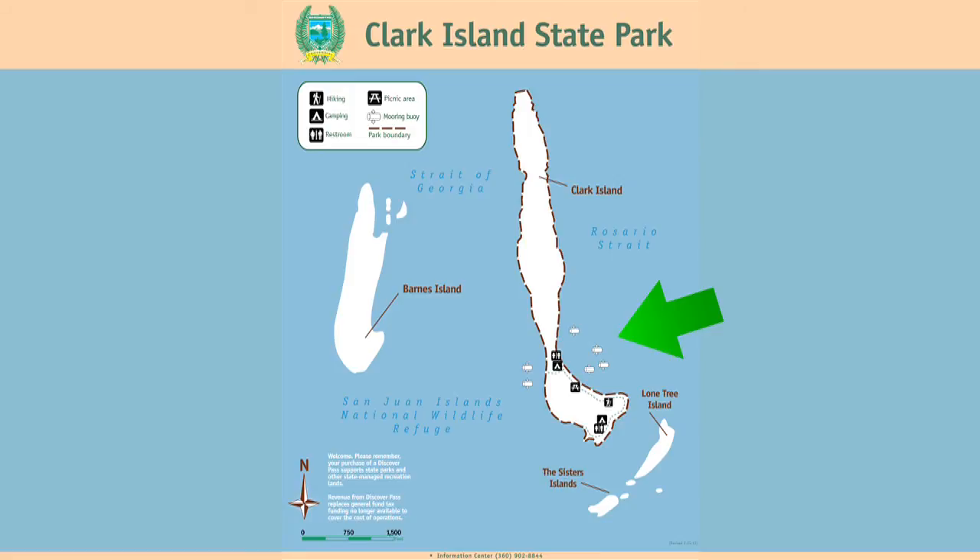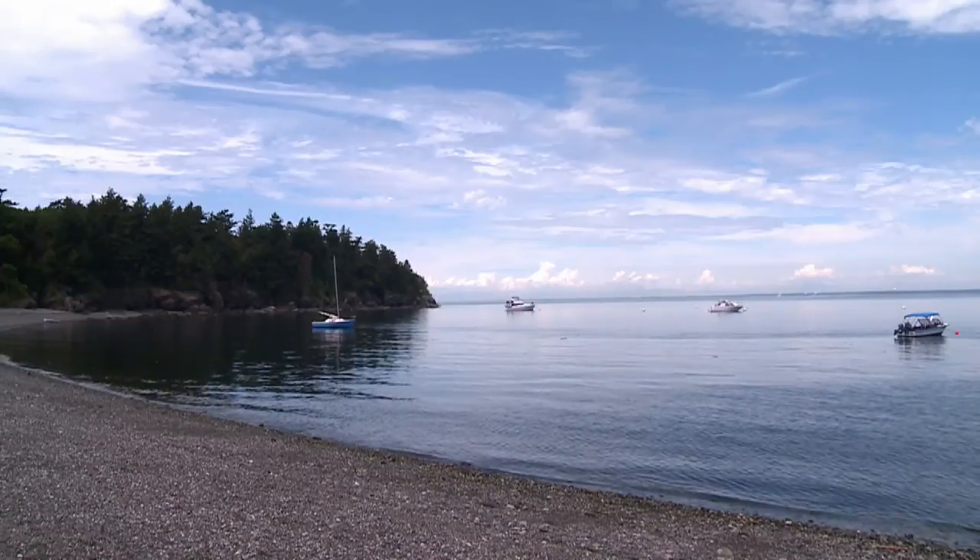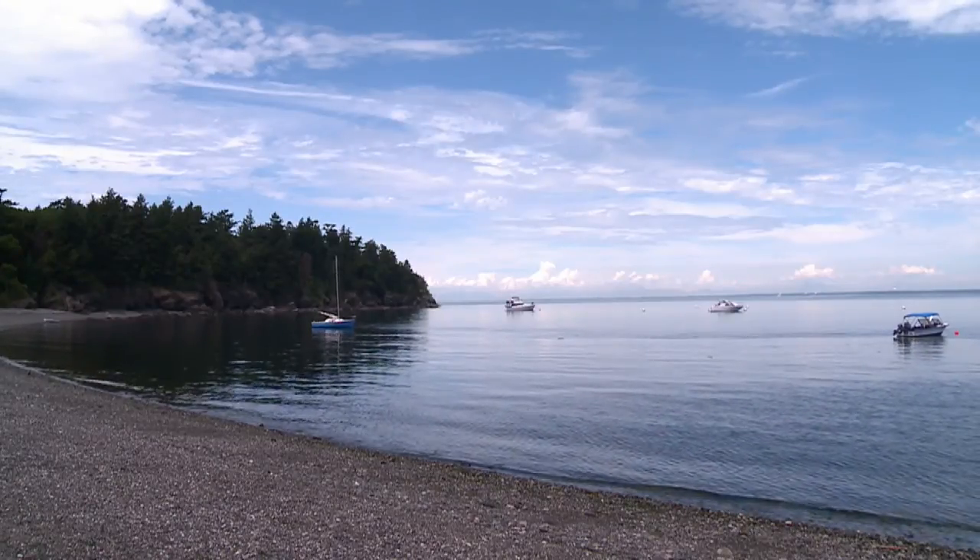The east bay offers more mooring buoys than the west side. However, boats in the east bay are subject to wakes from passing ships in Rosario Strait.